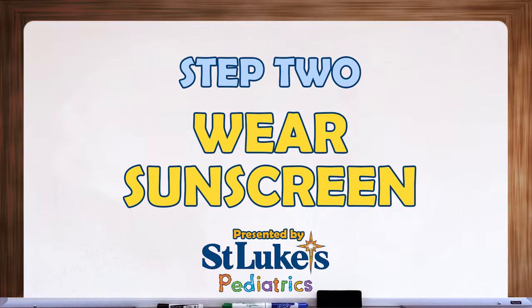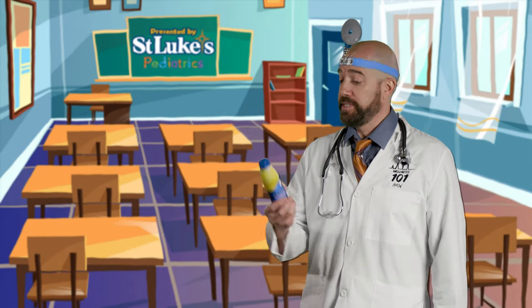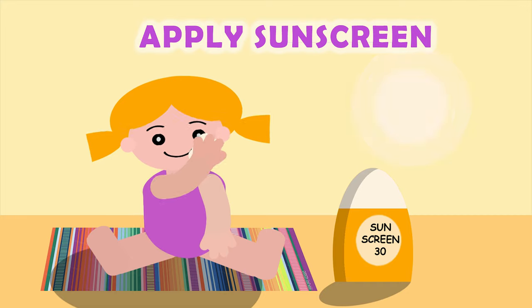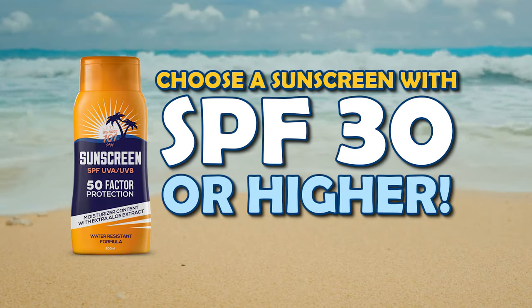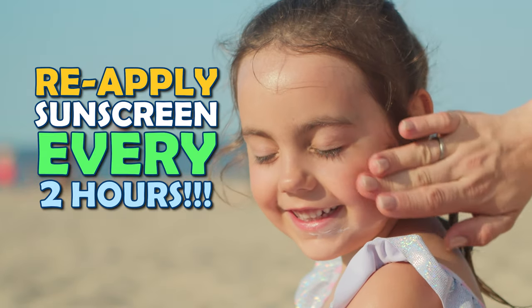Step 2: Wear sunscreen. The sun's rays can be harmful to our skin. That's why it's essential to protect ourselves by wearing sunscreen. Before going outside, take a quick second and apply sunscreen to all your exposed skin, including your face, arms, and legs. Choose a sunscreen with an SPF of 30 or higher and reapply it every two hours, especially if you're swimming or sweating.